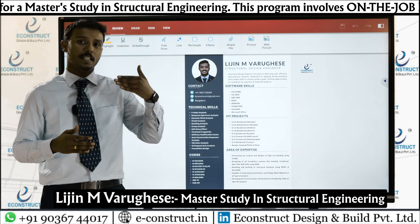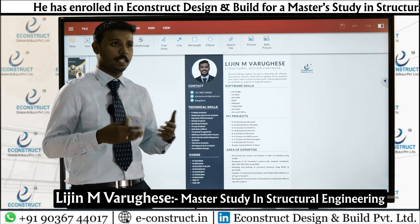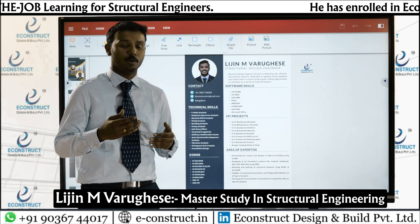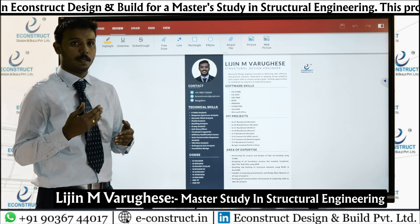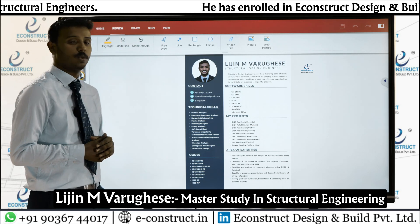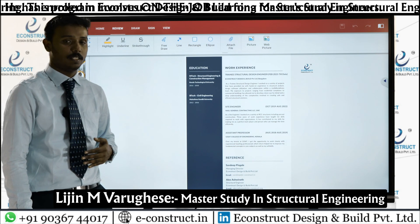My area of expertise includes analysis and design of RCC as well as steel structures using ETABS. I am also capable of doing foundation designs in SAFE software — isolated footing, combined footing, eccentric footing, raft, and raft plus pile. For detailing and drafting I use RCDC along with AutoCAD, and I am capable of preparing presentations and design basis reports. I also have good communication, presentation, and leadership skills. Before joining E-Construct, I worked in the UAE as a site engineer for three years.